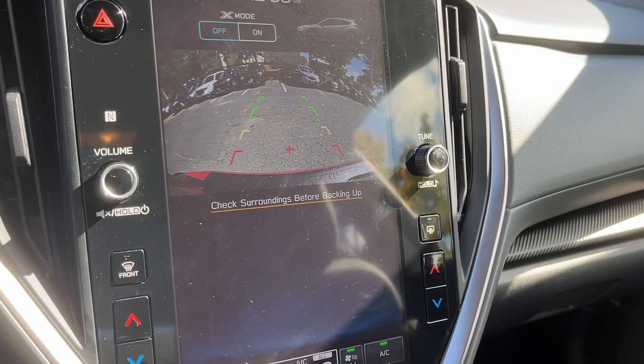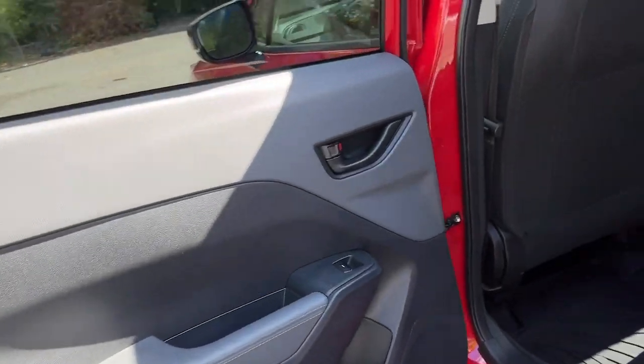Electronic stability control, aluminum wheels, alarm, steering wheel audio controls, and dual zone AC.